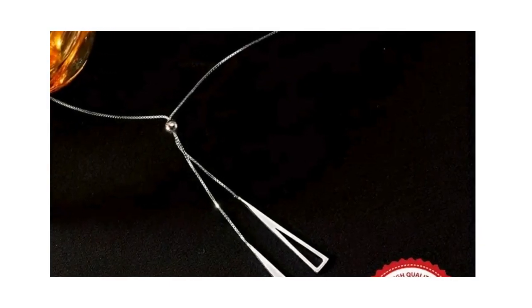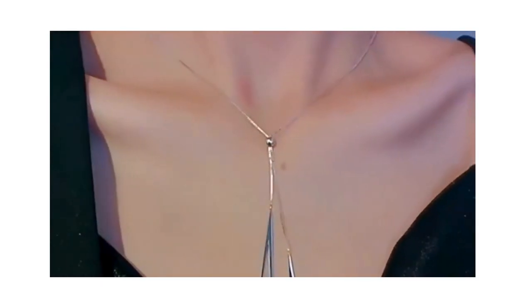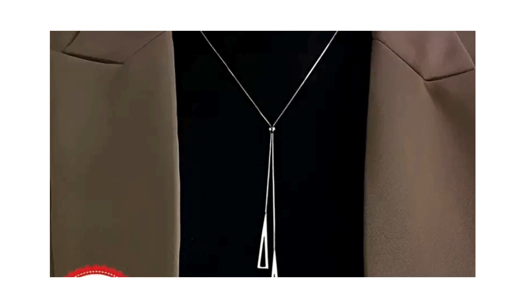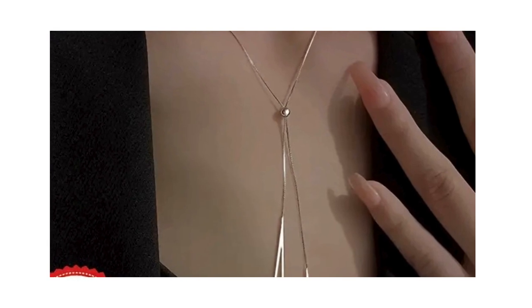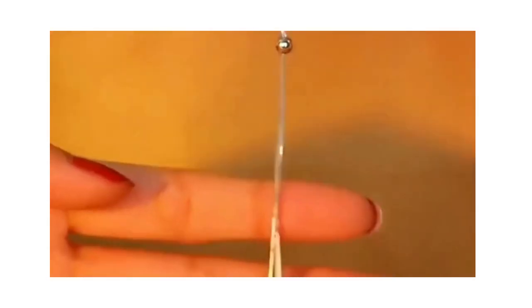Next up at number 4, we have the Sterling Silver Sweater Chain. This piece is an exemplification of luxury, with its niche design and drawable geometric necklace. Hypoallergenic and silver in color, this necklace is a steal at just $8.99. It's the perfect accessory to elevate your everyday style or to add a touch of elegance to your evening attire.